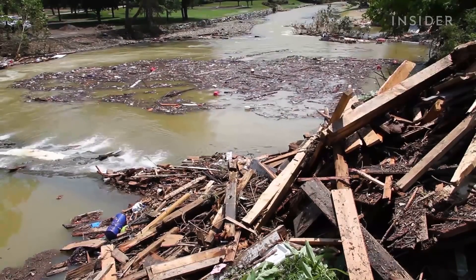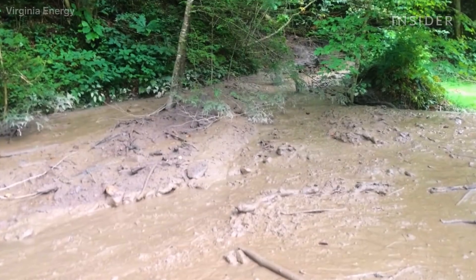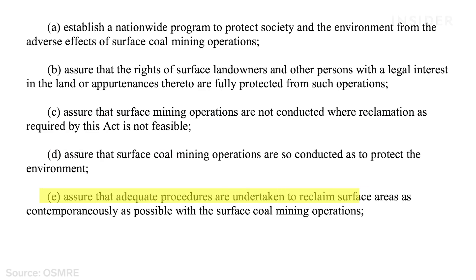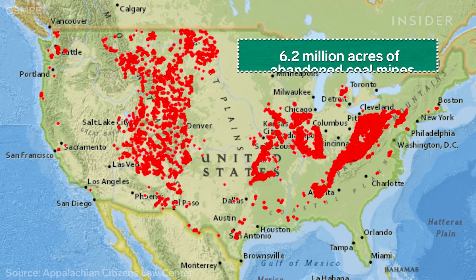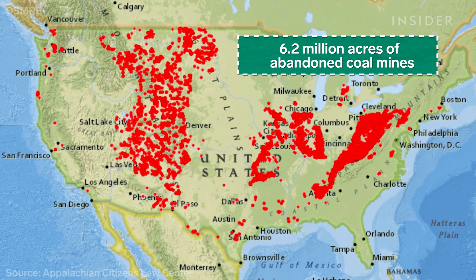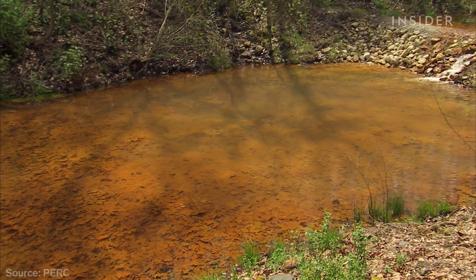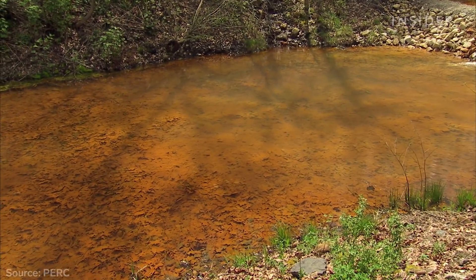Unreclaimed mining land can lead to more flooding and landslides. The coal companies stopped working, which meant they also stopped fixing any of the problems they had created. Companies only became responsible for cleaning up old mines in 1977 — before that, they simply abandoned them. There are over six million acres of abandoned coal mines across the country, and they're releasing heavy metals and other toxins into the water and air.